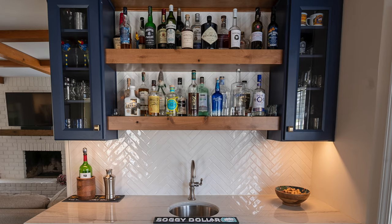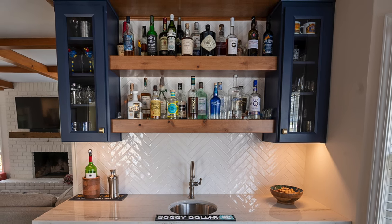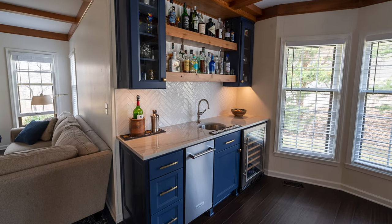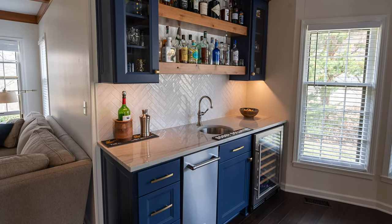I had seen some ideas on HGTV and on Instagram. There were a bunch that I saw that had these bars, and a lot of people will use a closet and turn a closet into a bar. We actually had the space of an old bookcase, so we're like, oh perfect, we can do that. So we decided to put a wet bar in that area.